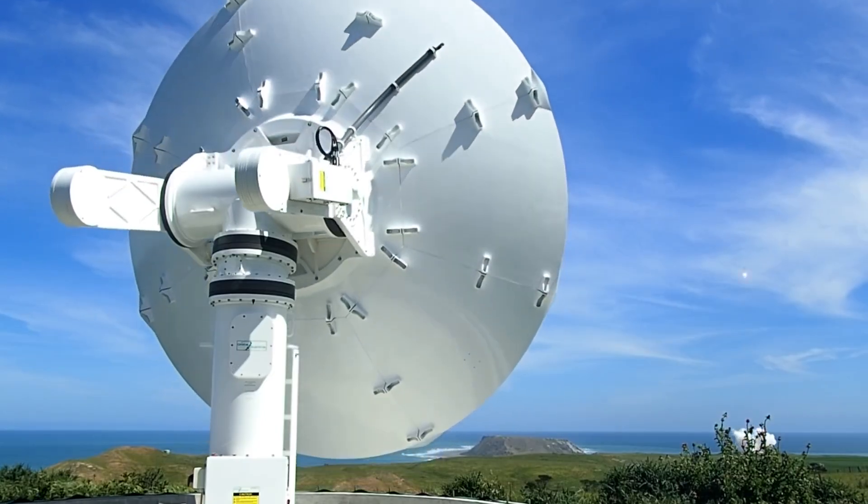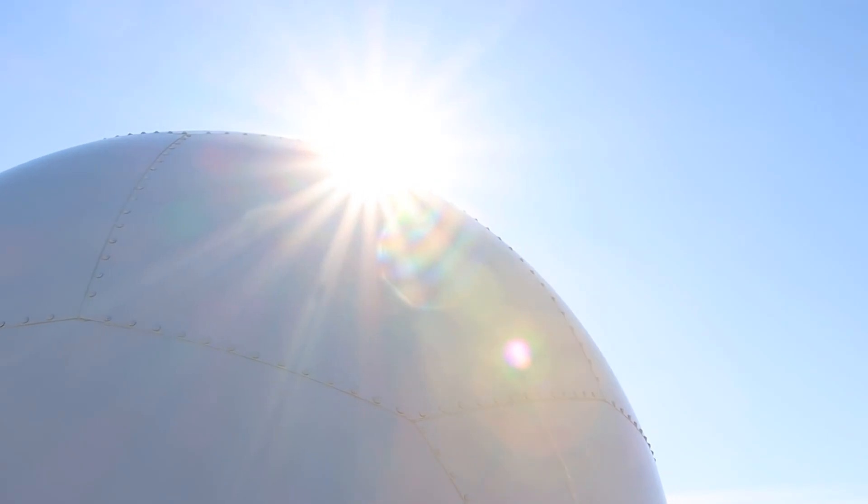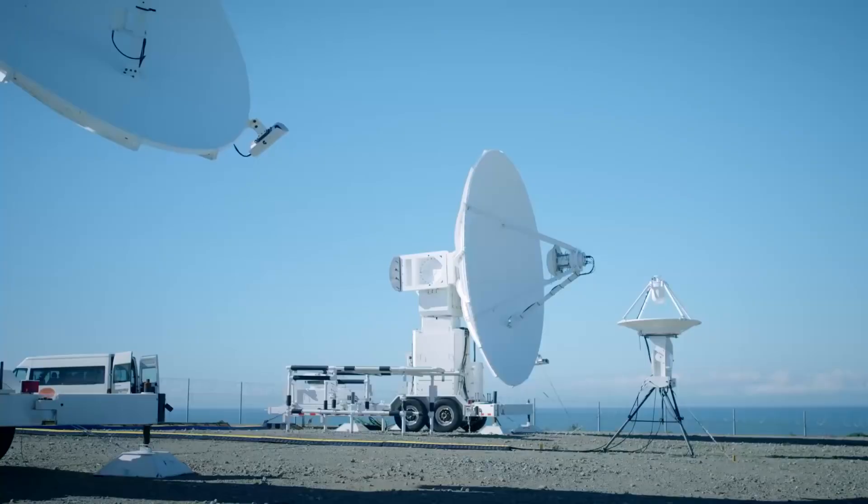You can't have launch and spacecraft operations without a network of ground stations. We own and operate some of our own ground stations as well as have a strategic partnership with KSAT that gives us the ability to get data from launch or space on demand.